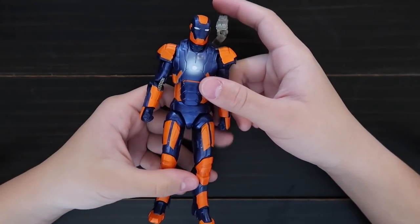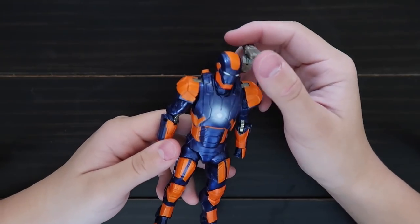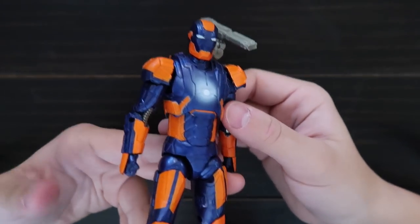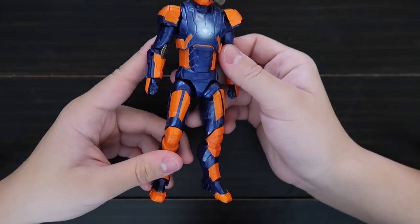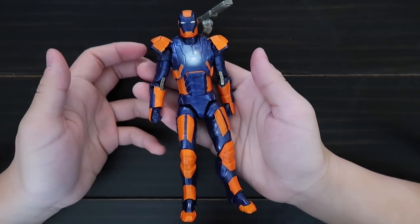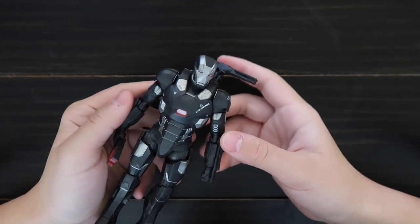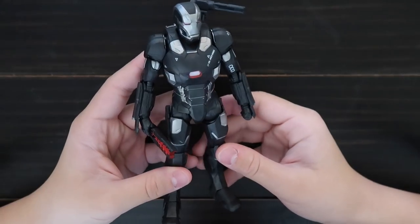Here is the Iron Man Mark 27 — they call it the Disco Suit, so it's very shiny and it has orange and a gun. Here's War Machine from Captain America Civil War. This was in a two-pack with that Iron Man Disco suit.